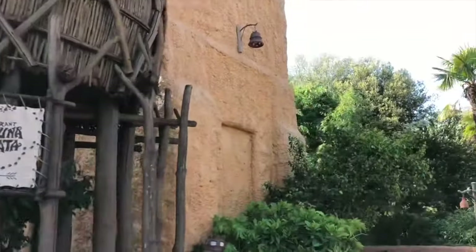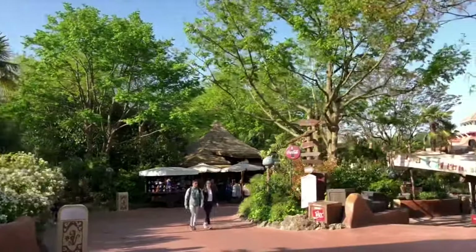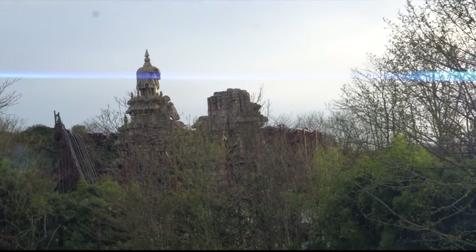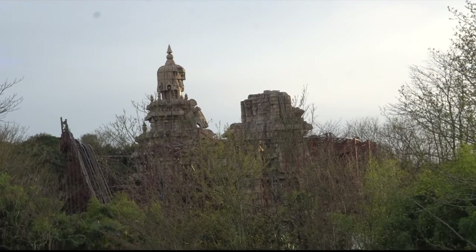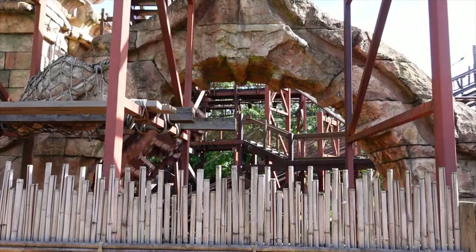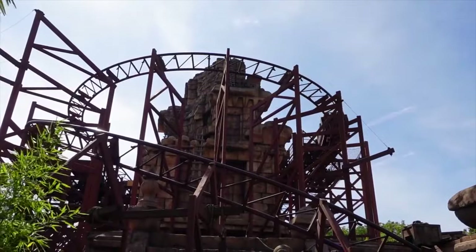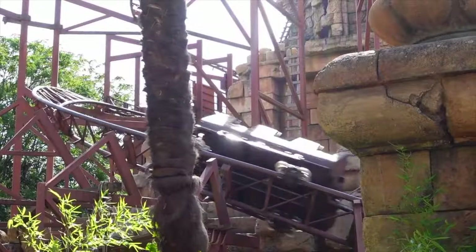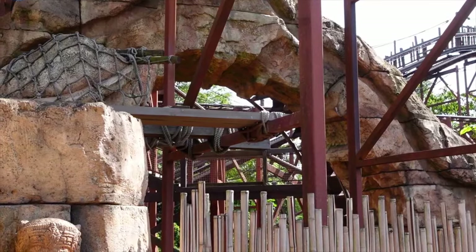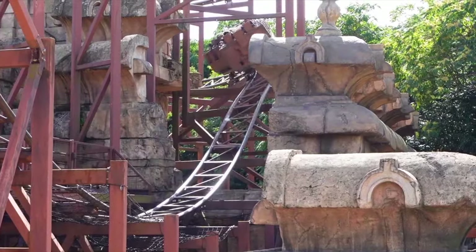The next area has more of an African inspiration and mainly features shops and two awesome restaurants themed to The Jungle Book and the Lion King. At the back of Adventureland is the mysterious Asian jungle, which is home to the amazing rollercoaster Indiana Jones and the Temple of Peril. This was the first rollercoaster to feature an inversion at any Disney park when it opened in 1993. You are taken on an adventure in a mining train through a lost temple as you help Indiana Jones escape. This is one of the most thrilling attractions in the park and has a height requirement of 1.4 meters.